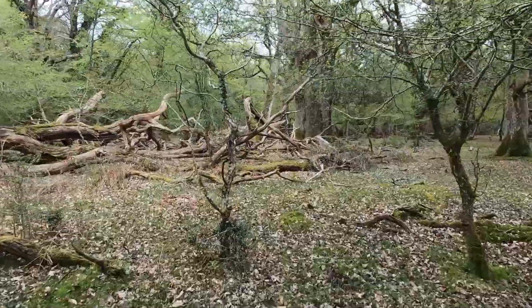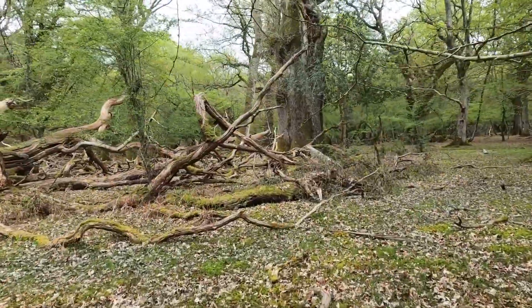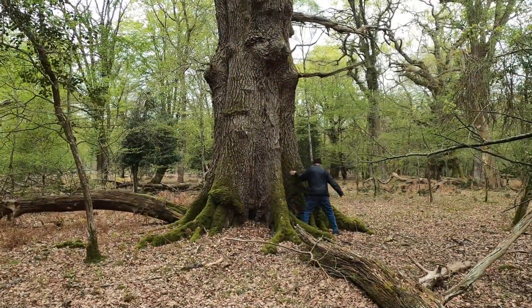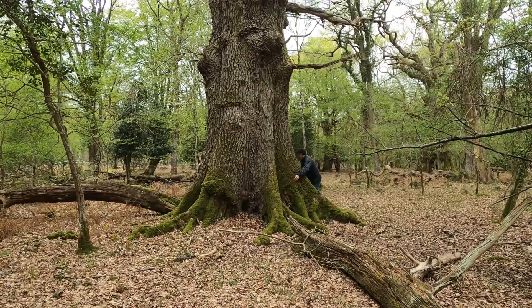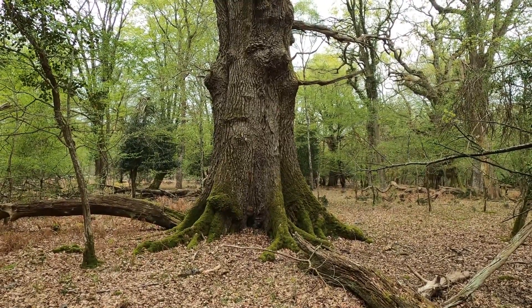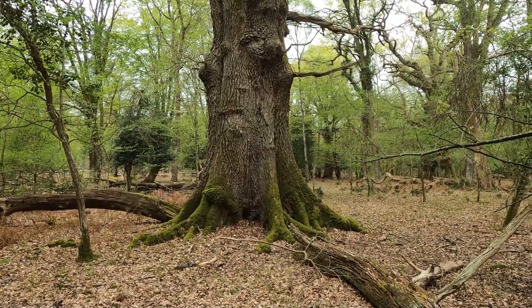I think that looks like the tree — it's just beyond that fallen timber. Yes, this is definitely the tree. Barry is giving it a rough measurement. You can roughly get a guide that the tree is over 20 feet in girth.